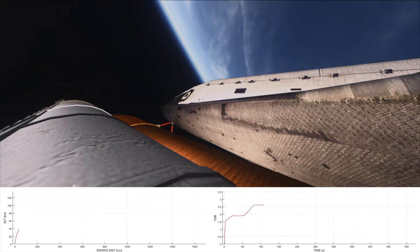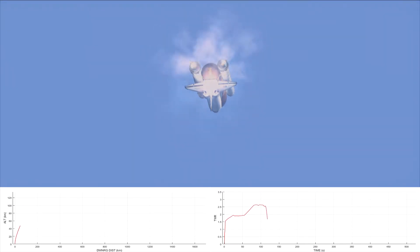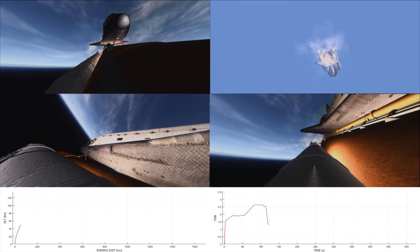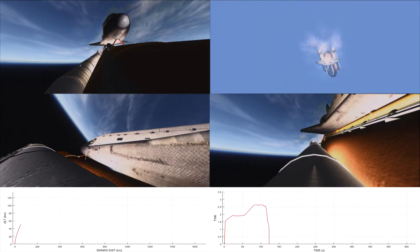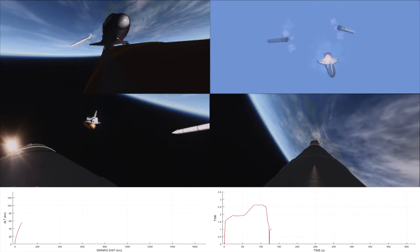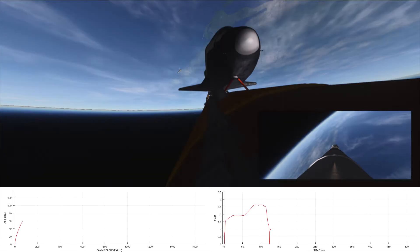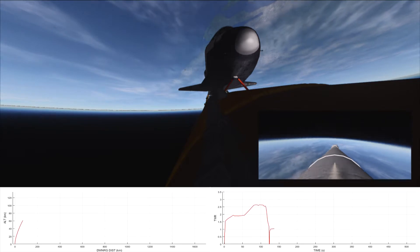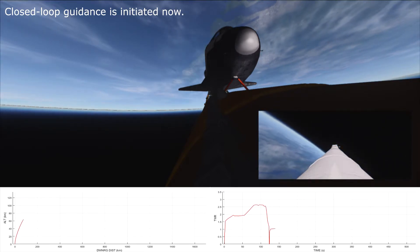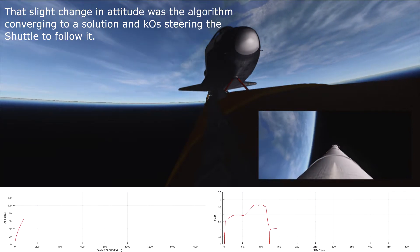Challenger now coming into the last traces of the Earth's atmosphere. Challenger now 19 nautical miles in altitude. One minute 55 seconds. Challenger 21 nautical miles in altitude, 21 nautical miles down range. Standing by for solid rocket booster separation. The boosters are falling away now. 2 minutes 20 seconds. Challenger, Houston, your first stage performance was nominal. Roger, nominal first stage.